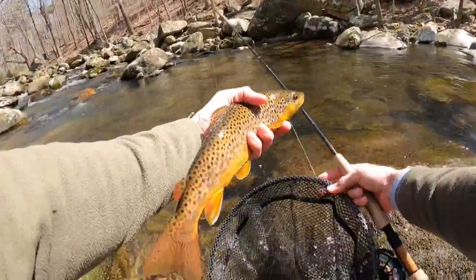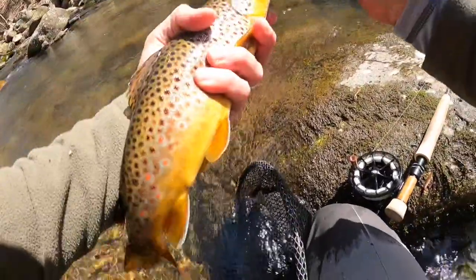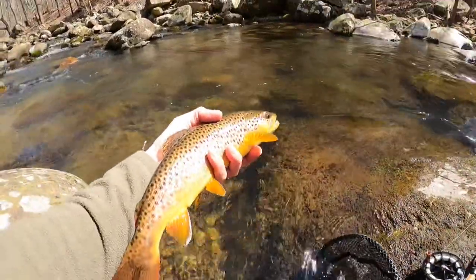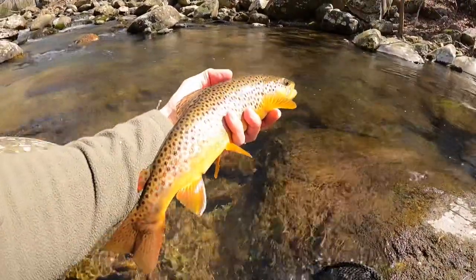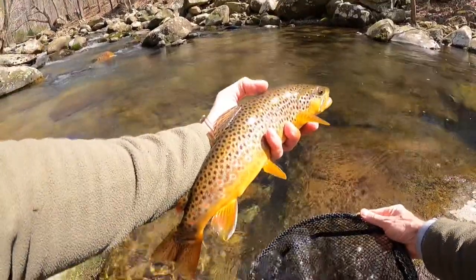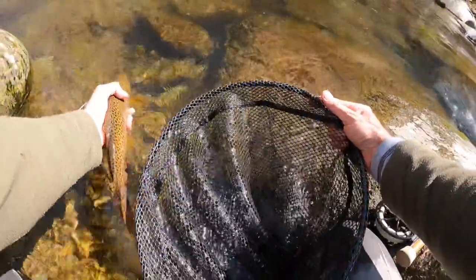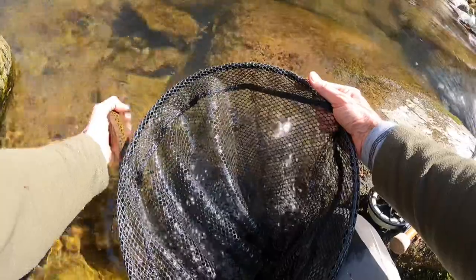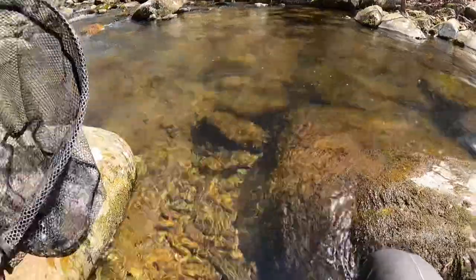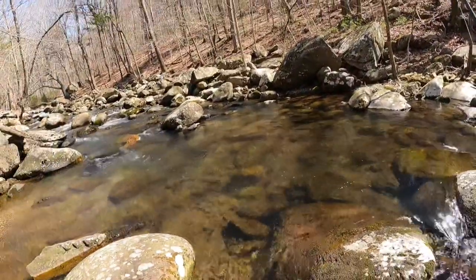That's a great trout anywhere. That is just awesome. Look at that guy. Boy, that is a solid 14, 15-inch fish. Beautiful. That was awesome. That's a trophy for this creek. Fantastic.